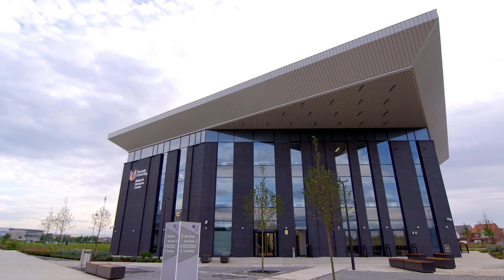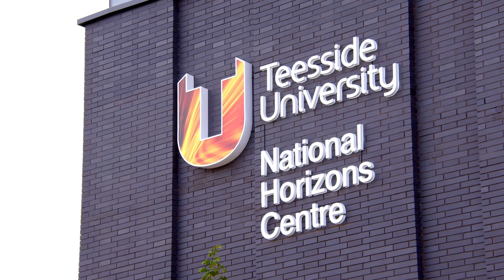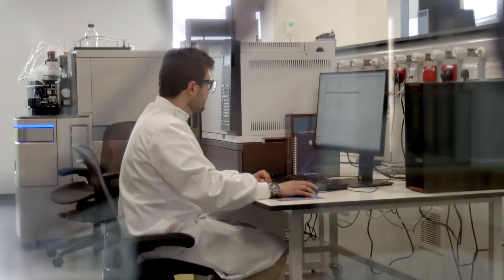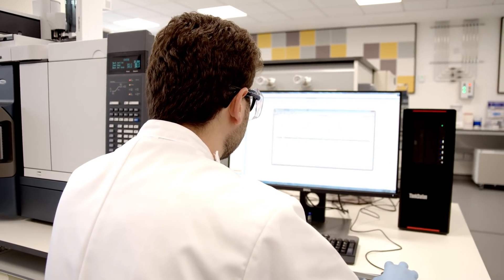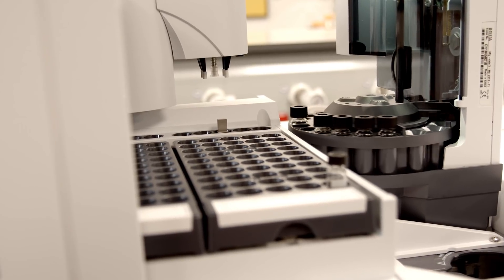At Teesside University's Darlington campus, the National Horizons Centre is a UK centre of excellence for the bioscience industry, which has placed itself at the heart of this change. Students have access to some of the most technologically advanced training and research facilities in the country.